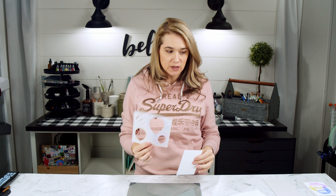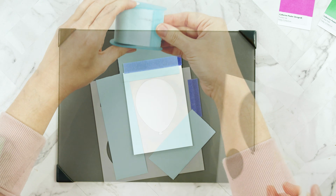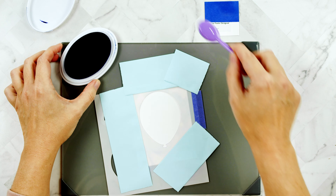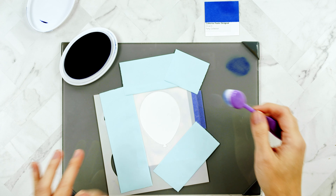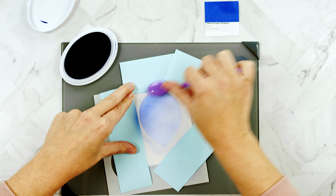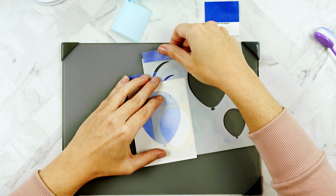I'm going to start by ink blending a background using this balloon stencil — I'll put all the names of things on the screen when I first start to use them. I am using a piece of Neenah 110-pound cardstock cut to three and a half by four and three quarters, taped down to my glass mat using purple tape and a little Heffy Doodle memo tape to mask it off. Starting with the largest balloon on the stencil and Drive In ink, I'm using a blender brush to concentrate the heavier ink in the upper left corner and then fade it to look circular.